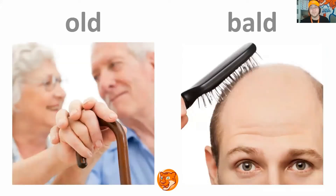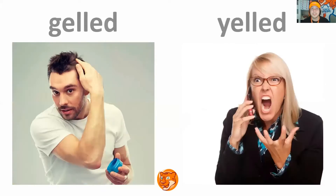Old, bald. Repeat. Very good. Next slide. Gelled, yelled. Repeat. Very good. Next slide.